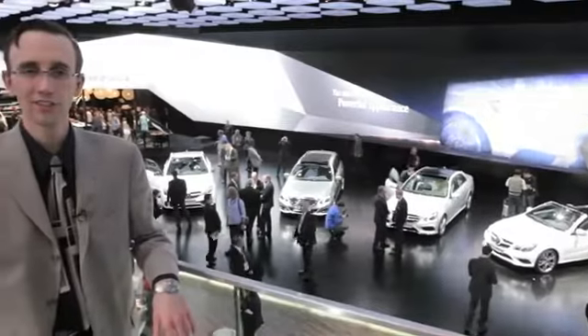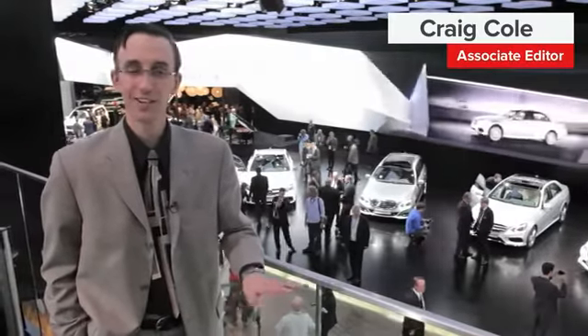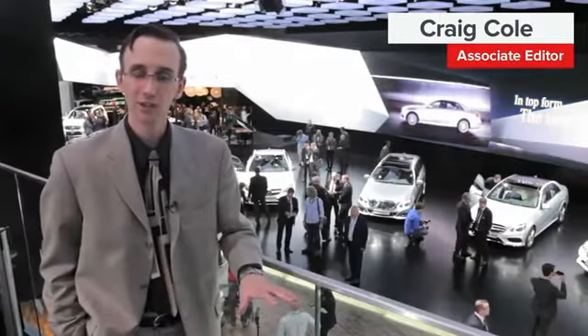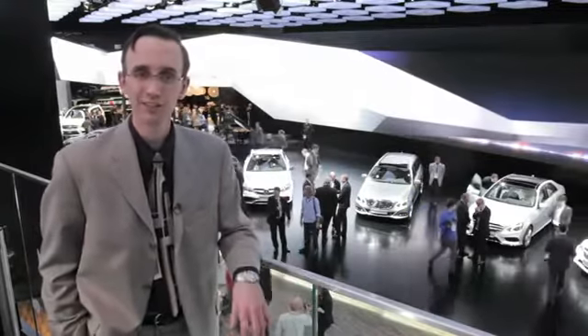Welcome to the Mercedes booth here at the Detroit Auto Show, where the German luxury brand is unveiling an entire lineup of E-Class models for 2014. There's a sedan as you'd expect, a wagon, a coupe, and even a convertible.